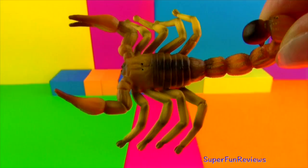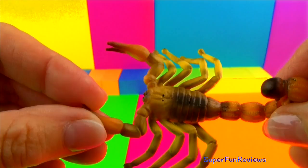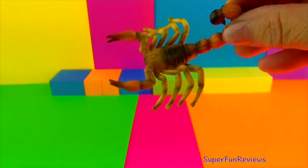First up we have the yellow fat-tailed scorpion. It's one of the most dangerous scorpions in the world. They are found in the semi-arid and arid regions of the Middle East and Africa. They grow to a length of nearly 4 inches. Their sting can kill. Scorpions will generally try to kill and eat anything which moves and is smaller than themselves.